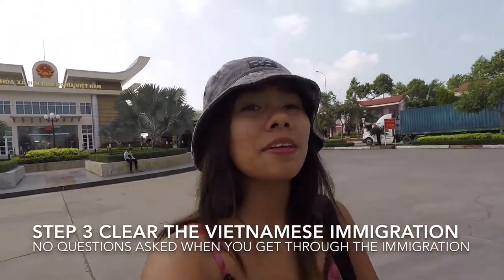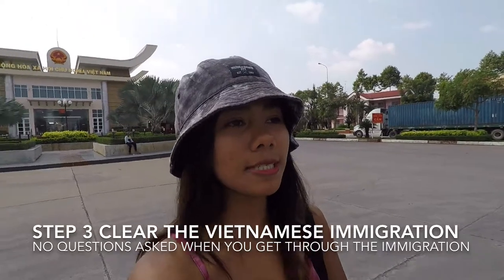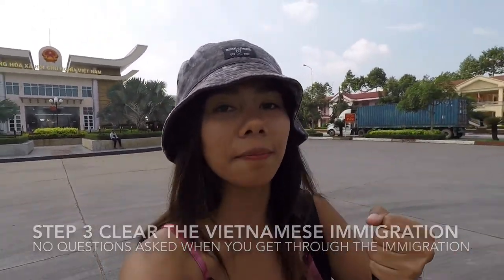Step number three: you need to clear Vietnamese immigration and you need to get the exit stamp. I already got my Vietnamese exit stamp and now I'm heading to the Cambodian border.